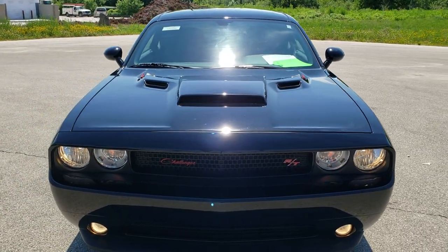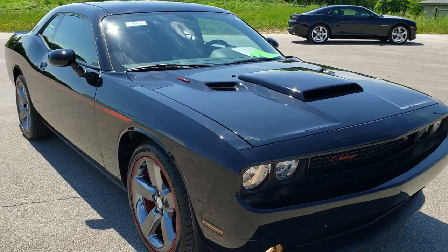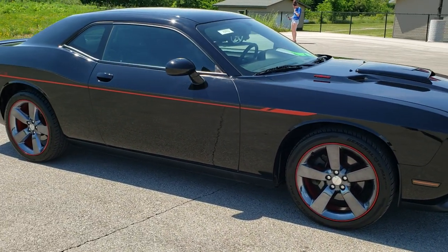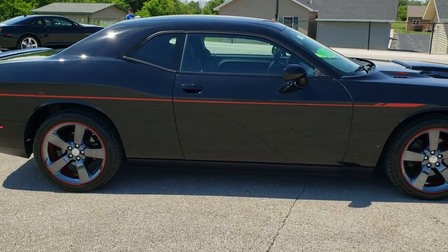Today we are checking out this super clean 2014 Dodge Challenger RT Redline. This car has the 5.7 liter V8 Hemi motor, pumps out 375 horsepower.